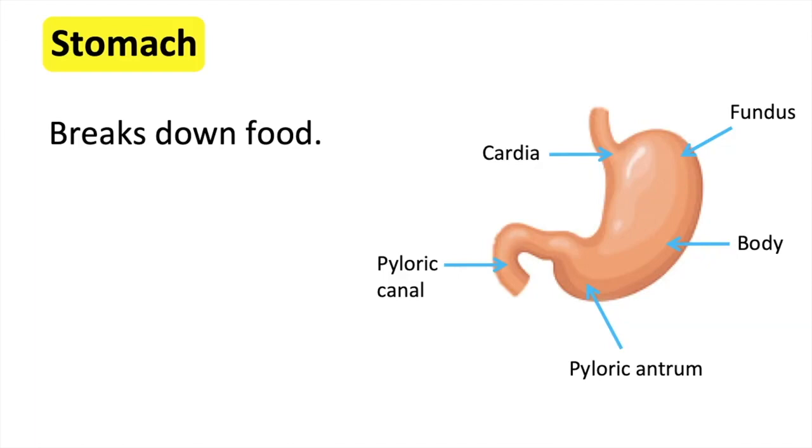The pyloric canal is a small part of the stomach that connects to the first part of the small intestine. It contains the pyloric sphincter, helping to control how much content flows into the small intestine.